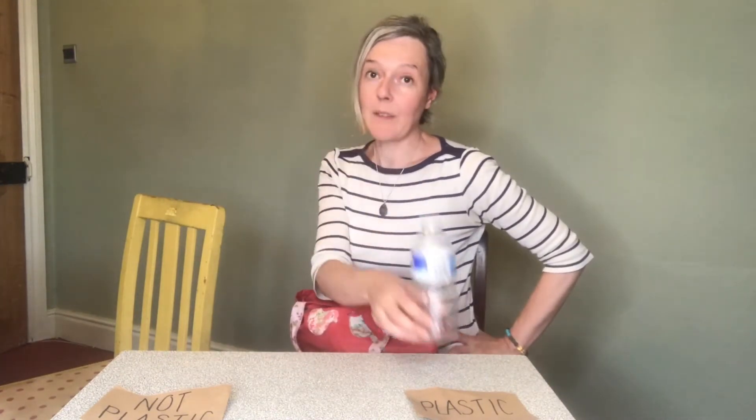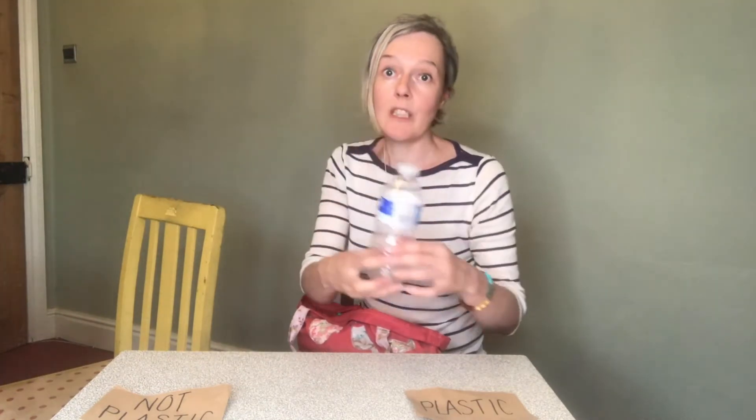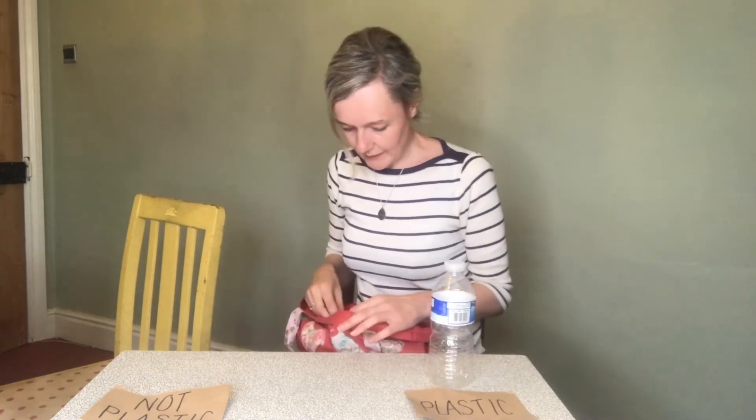I'm going to start with an easy one - well, this one is actually called a plastic bottle, so I think I'm going to put that on the plastic pile. This is one of those single-use plastics - you only use it once, and just for a very short time. You could go to the shop, buy your water, drink your water, and in two minutes you could be getting rid of this water bottle. Just think - it's got so much use left in it. Why not swap it? Why not have a reusable water bottle instead?